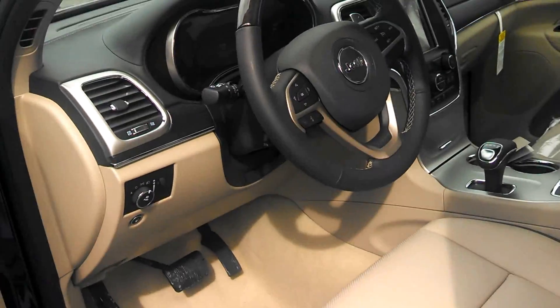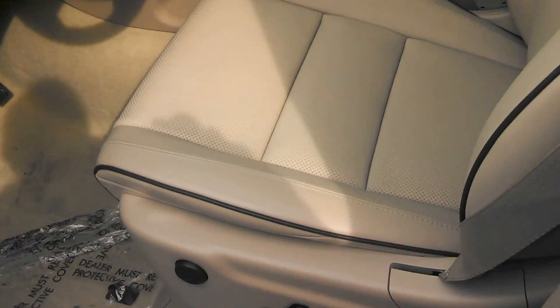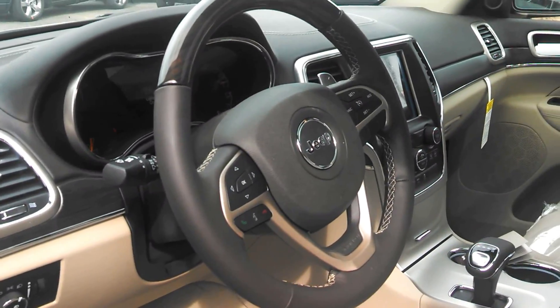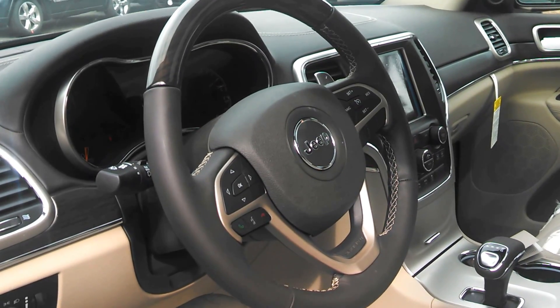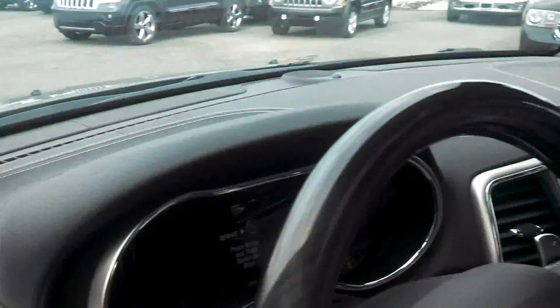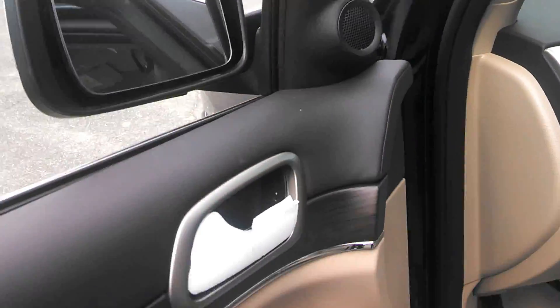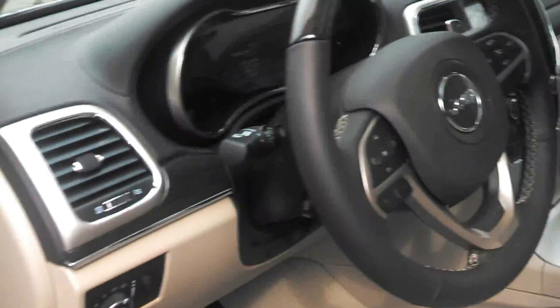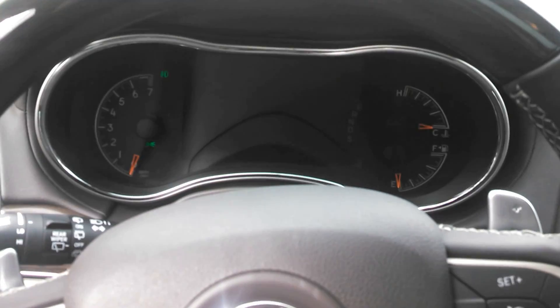Into the Grand Cherokee we go. This is the frost beige interior with the piping. It's actually a beautifully accented vehicle. It's got a brown leather steering wheel, dark wood, and a brown leather dashboard. It does have power folding mirrors. The stitching is incredible — look at the stitching on this steering wheel: since 1941. Wow, look at how far we've come. The new built-in start-stop button.